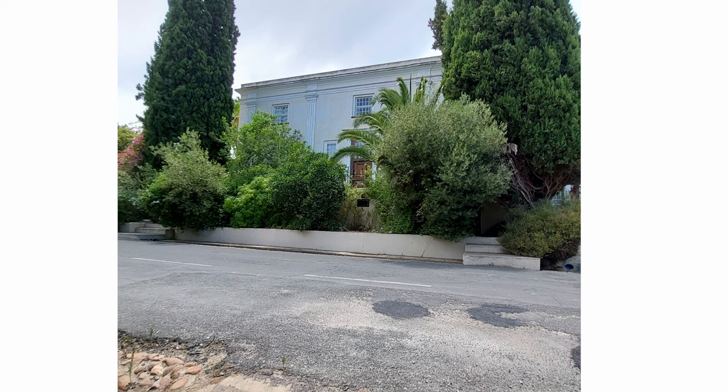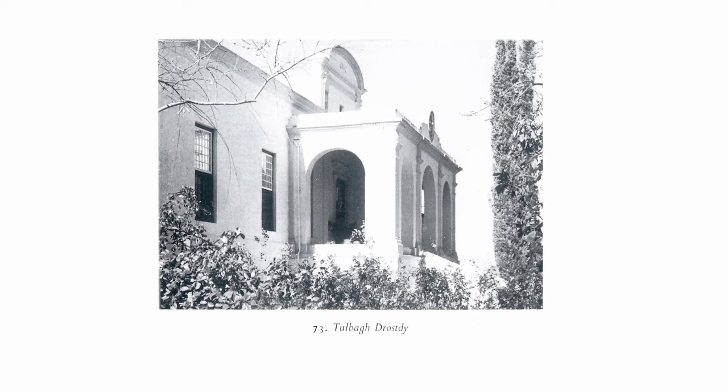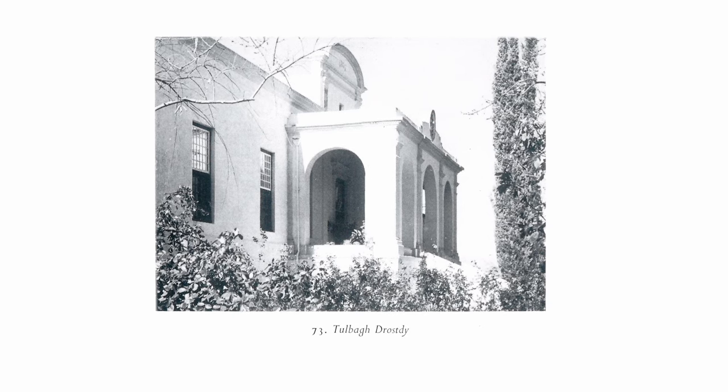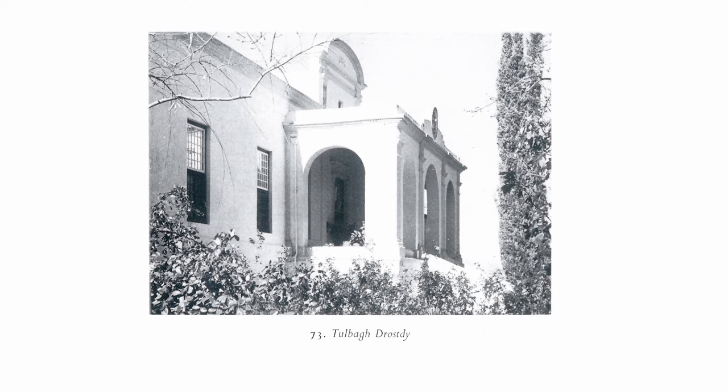It is a two-storey rectangular house with a classical facade divided by pilasters, which was built in 1812. Today it is known as Mont-Pigeon — 'my jewel.' Thibault certainly also designed the Drostdy, the official residence of the Land Drost or Magistrate, to the northwest of Church Street, built in 1804. It has a striking portico.